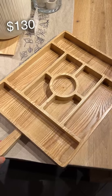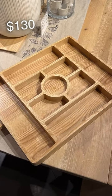Don't you think that this board is just the perfect way to make a foolproof charcuterie board every single time? This just makes it so simple.